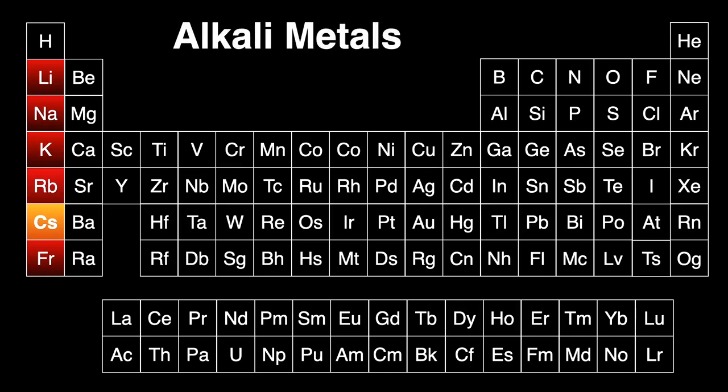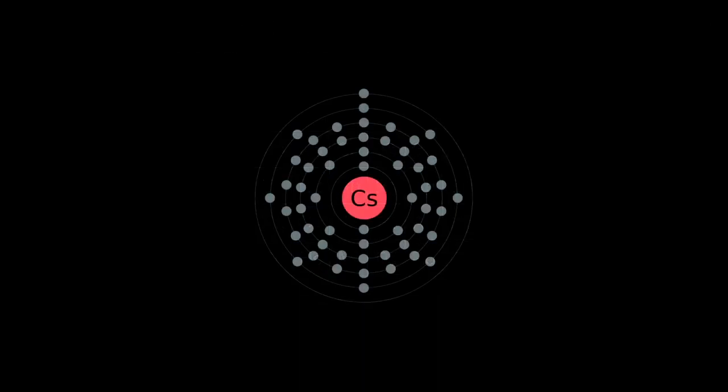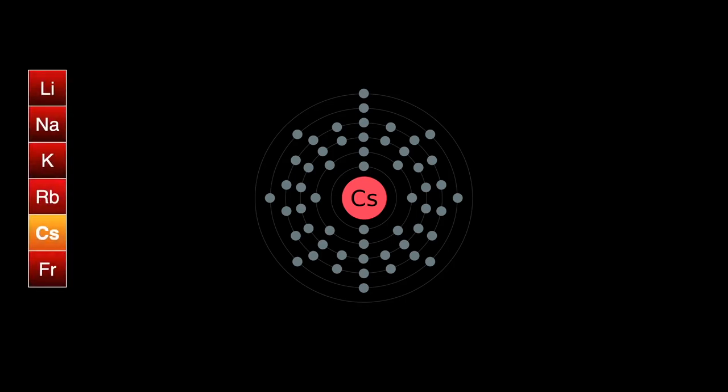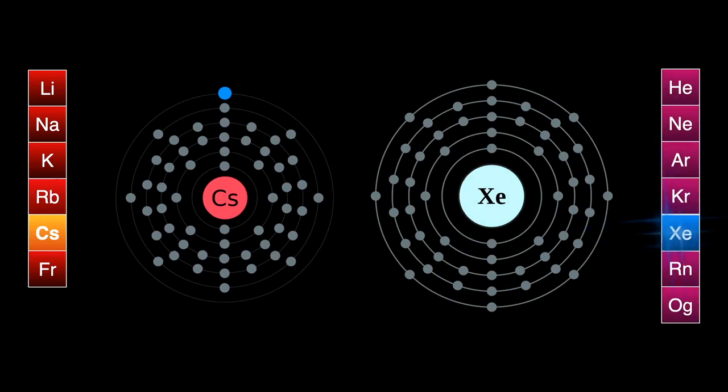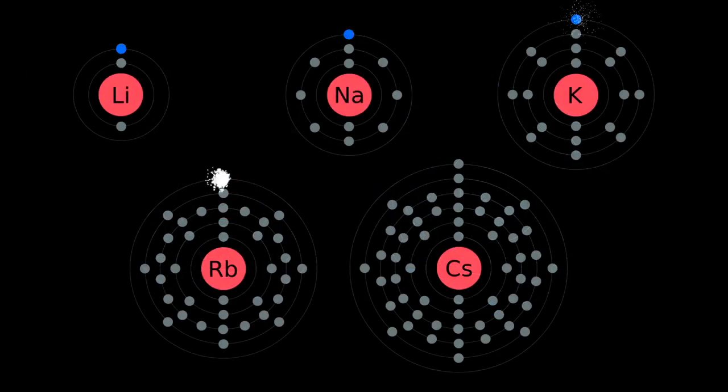Cesium is a member of the leftmost column of the periodic table, making up the very reactive alkali metals. Why are these elements so explosively reactive? Because the outer electron shell contains only one out of a possible eight electrons. Cesium will do almost anything to get rid of that outer electron. If it could, it would look a lot like xenon from the noble gas column, with its complete outer shell of eight electrons. Cesium, having the loosest held outer electron, is the most reactive of the group.